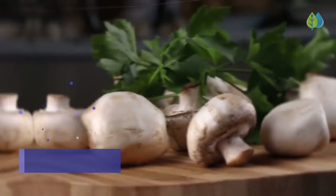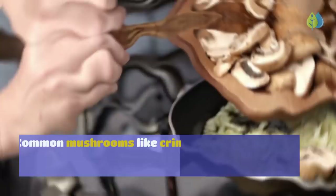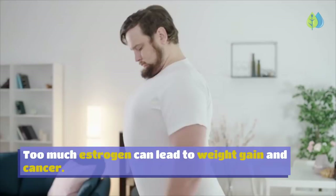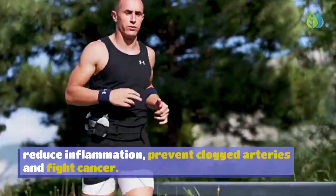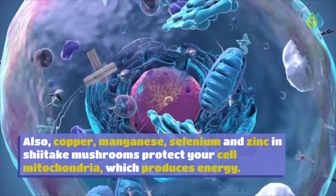Number 3: Mushrooms. Mushrooms contain lots of vitamins, minerals, antioxidants, fat-burning ingredients, and cancer-fighting phytochemicals. Common mushrooms like crimini and portobello have natural chemicals that stop the body from making too much estrogen, which can lead to weight gain and cancer. Shiitake mushrooms have powerful medicinal qualities — rich in B vitamins riboflavin and niacin, antioxidants like ergothioneine, and fiber like beta-glucans that lower cholesterol, reduce inflammation, prevent clogged arteries, and fight cancer. Copper, manganese, selenium, and zinc in shiitake mushrooms also protect your cell mitochondria.